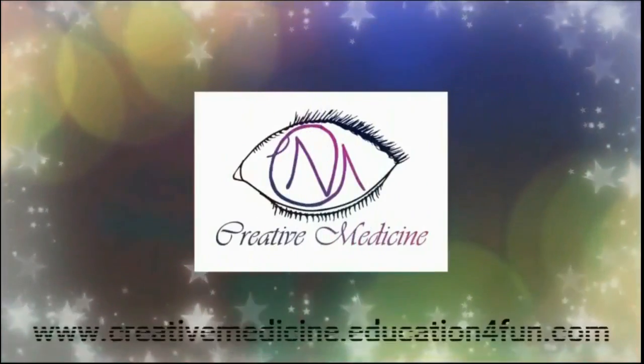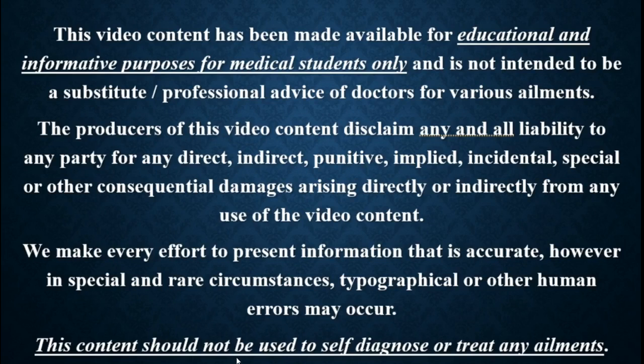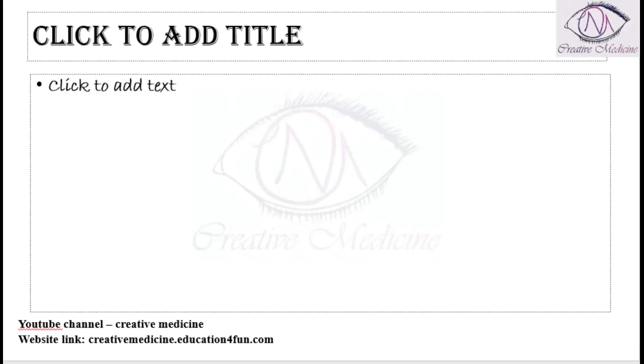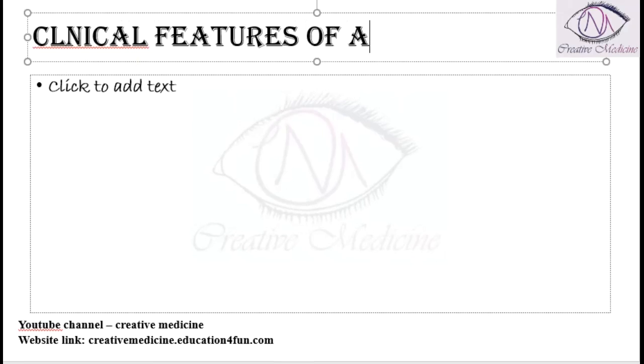Hello friends, welcome to Creative Medicine. In this lecture, we will learn about the clinical features of acute post-streptococcal glomerulonephritis.